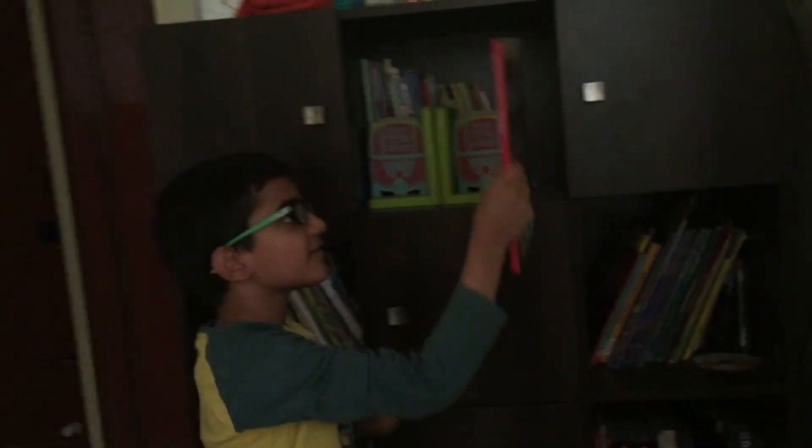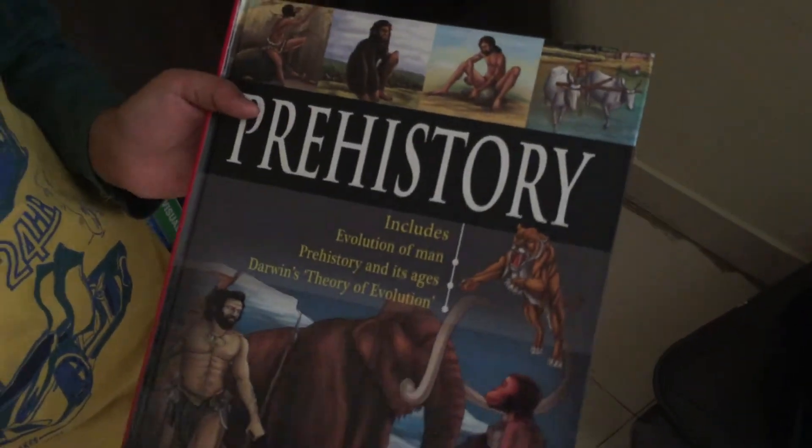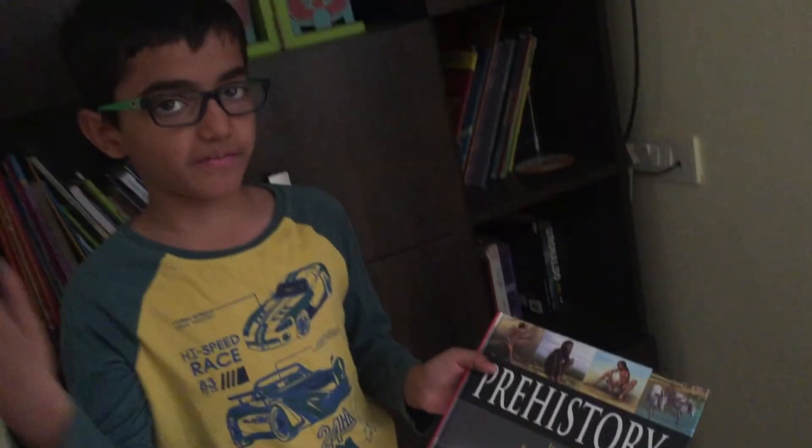Let's go to the second cover. Oh, I love this book — Prehistory. This is the story of Ice Age and all, before we were born.